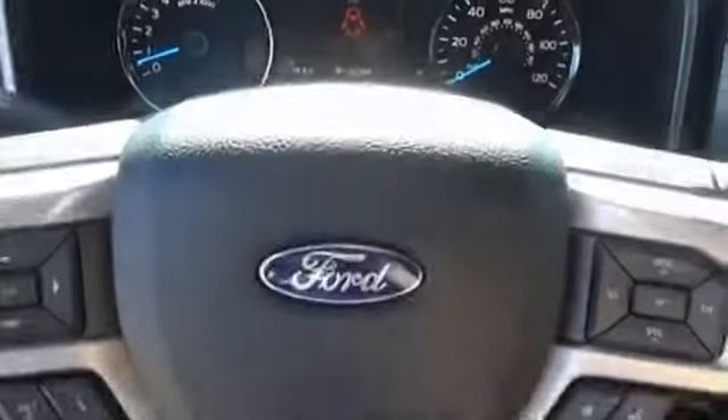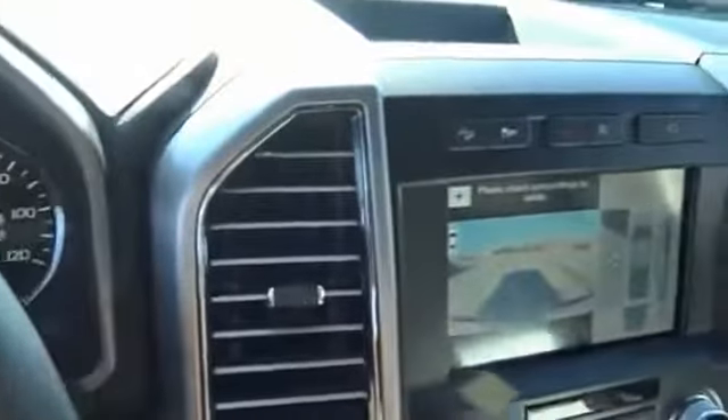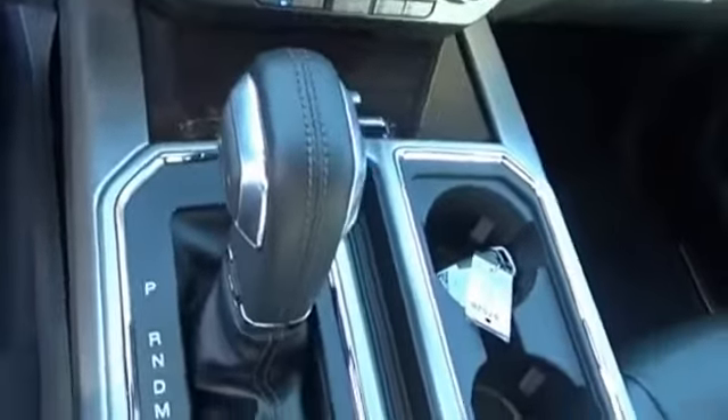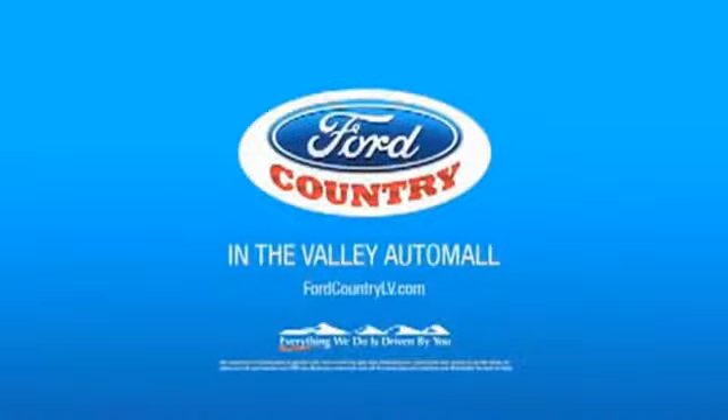Searching for a dependable vehicle that looks great, too? You found it, so stop in today. Visit Ford Country in the Valley Auto Mall today. Thank you for joining us today.